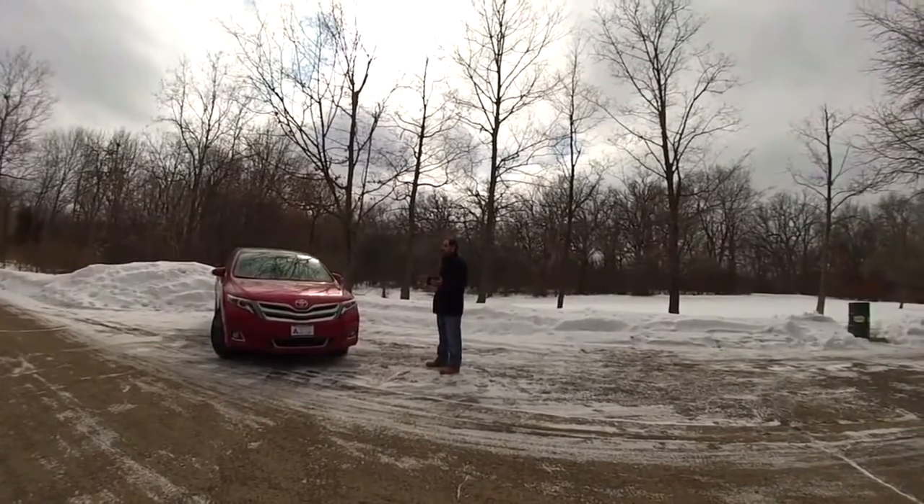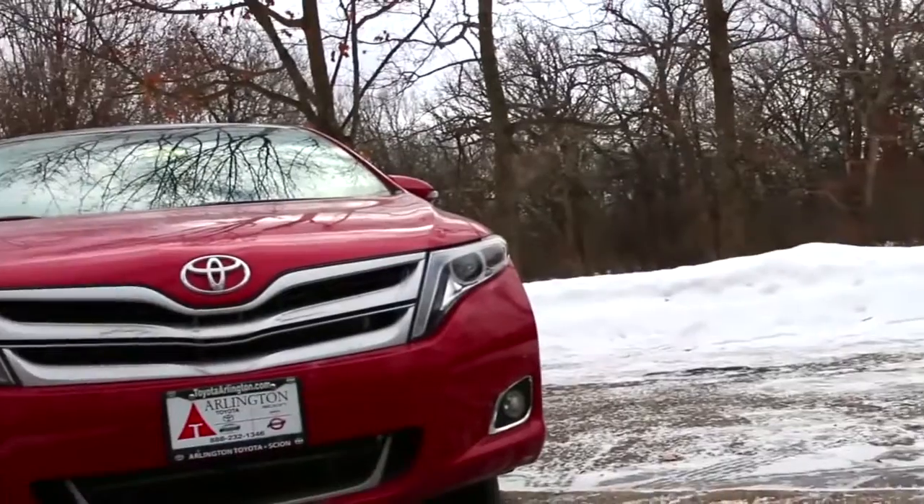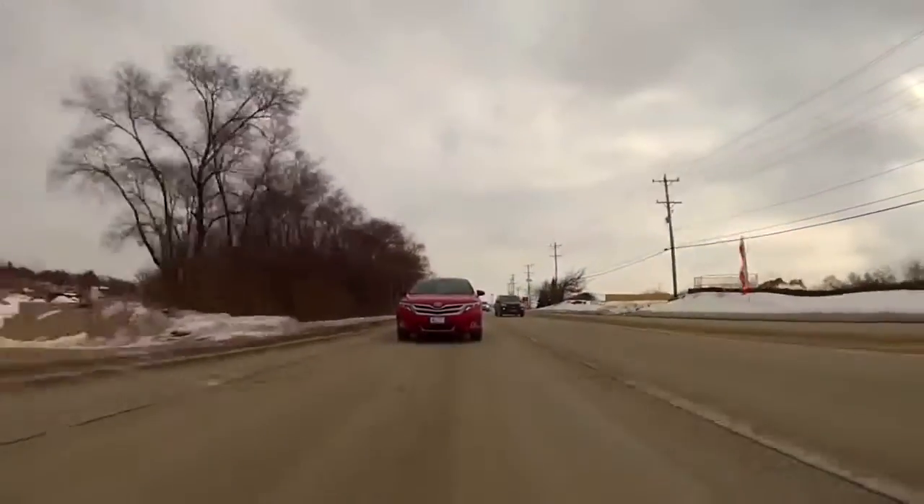There are basically three leaders in this segment: Honda, Toyota, and Nissan. So today, let me introduce to you the all-new 2015 Toyota Venza.